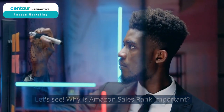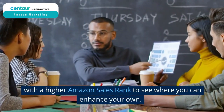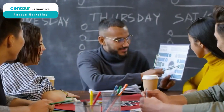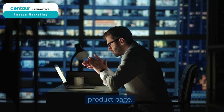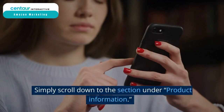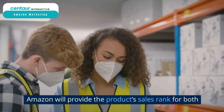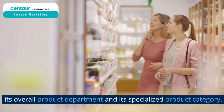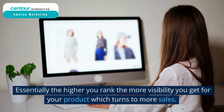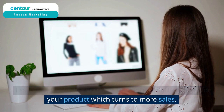Why is Amazon Sales Rank important? You may look at the listings of items with a higher Amazon Sales Rank to see where you can enhance your own. The Amazon Sales Rank for each product may be seen on the product page — simply scroll down to the section under Product Information. Amazon will provide the product sales rank for both its overall product department and its specialized product category. Essentially, the higher you rank, the more visibility you get for your product, which turns to more sales.